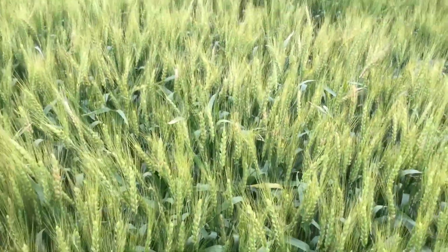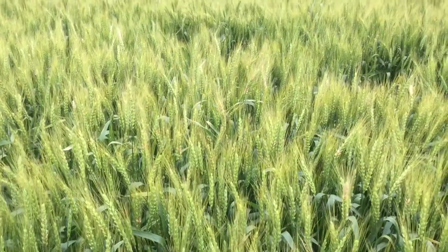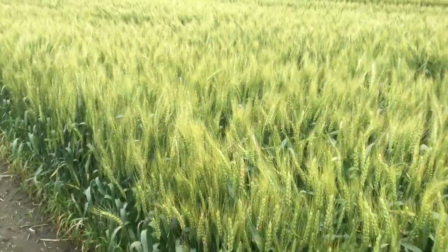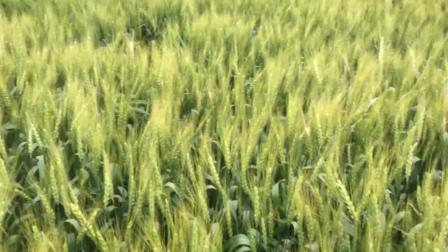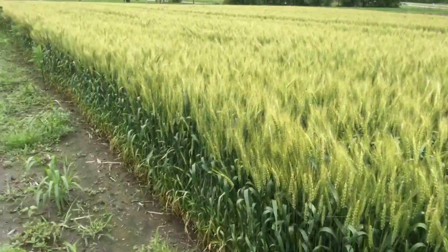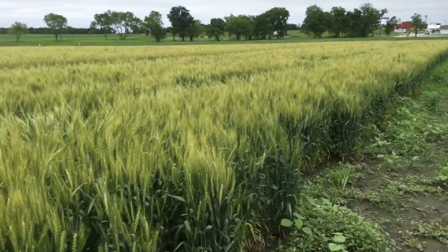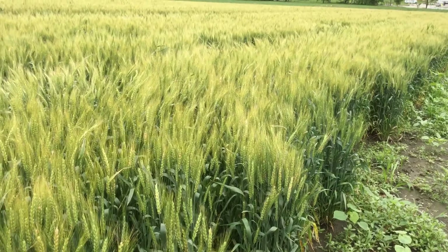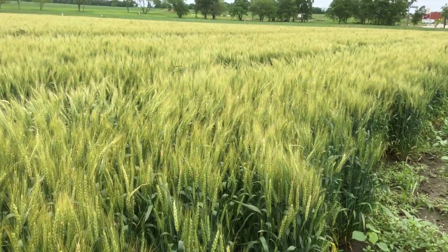This is Bill Cook with BigYield.us, just reporting in with an update on what's happening out here in wheat. We've had 11 inches of rain here and wheat is under a lot of pressure for disease. Some of those applications of BigYield are starting to pay off — we'll get the numbers later. Have a great day and look us up at BigYield.us.